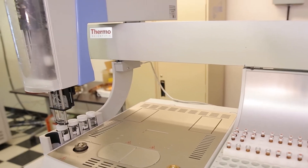Acquiring the DFS allowed us to move to the next level. Our samples grew to 3,000, 5,000 — we needed to add another instrument.